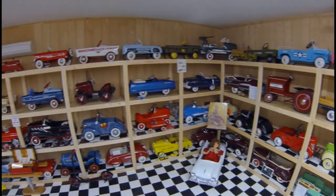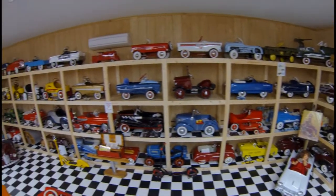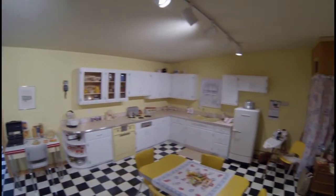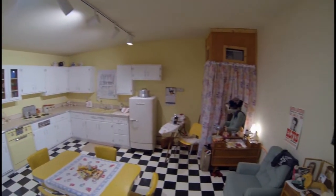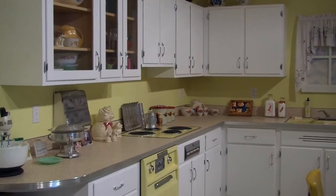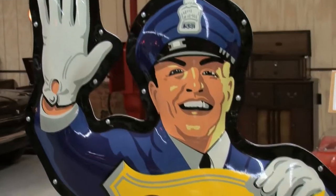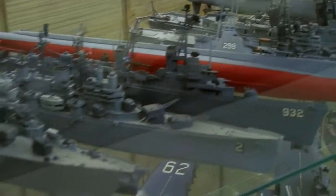This pedal car room is a fun and amazing awakening to the world of children's little cars. You will go back in time if you lived in the 50s and 60s as you step into what I call my mother's kitchen. This museum is an unexpected delight.